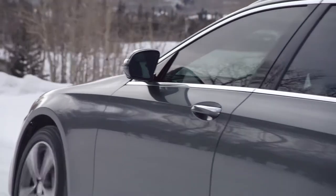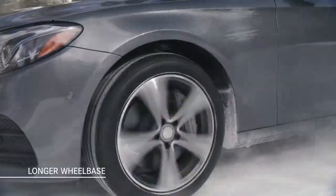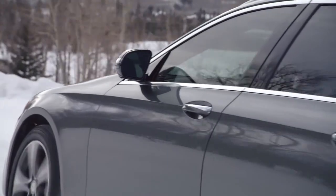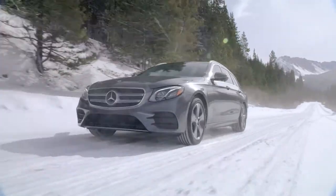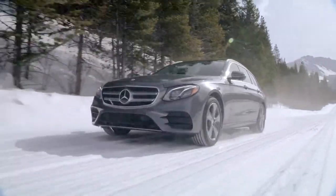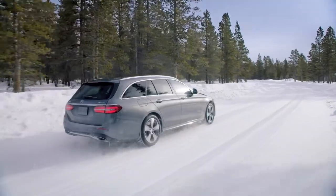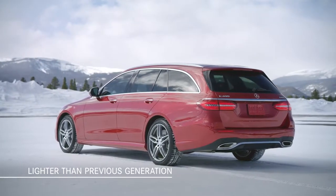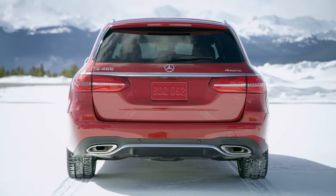Let your eyes follow the lines of the E-Class Wagon from front to rear. Notice the longer wheelbase and the assertive character line that runs from the front wheel arch all the way to the tailgate. With a wider and lower stance plus a high belt line, the E-Class Wagon looks both stylish and poised for action. The new E-Class Wagon is lighter than the previous model thanks to its extensive use of aluminum and ultra high-strength steels throughout its body structure.